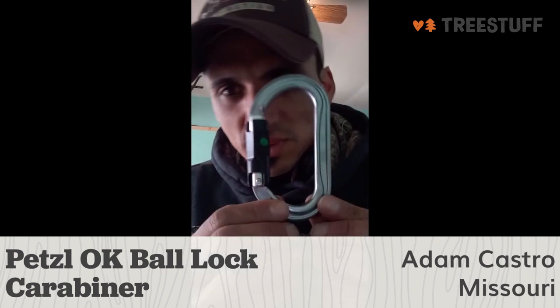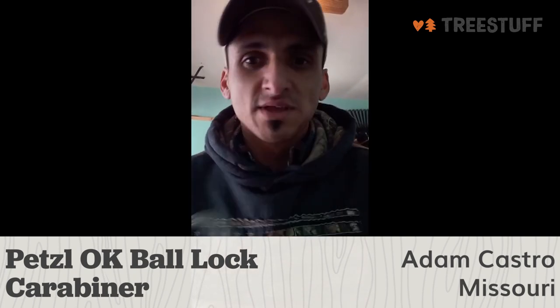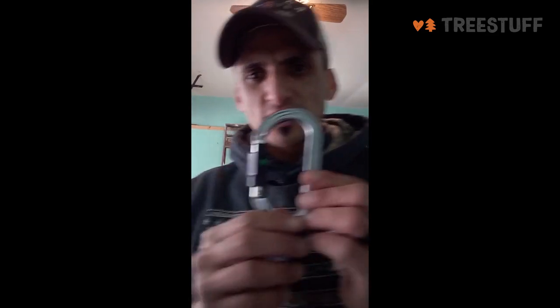My name is Adam Castro. I'm a tree climber out here in Kansas City, Missouri, and today I'm doing a tree stuff product review on the Petzl OK Ball Lock Carabiner. This has to be by far my favorite carabiner out of all carabiners I've used. I've used the Rock Exotica Pirate Carabiner, I've used the Rocko Carabiner, and many different carabiners, but this one is by far the best.